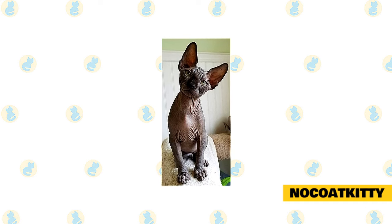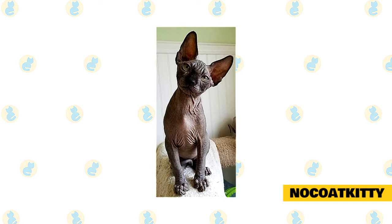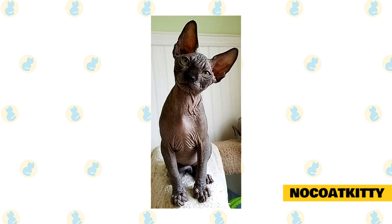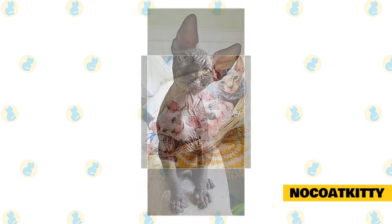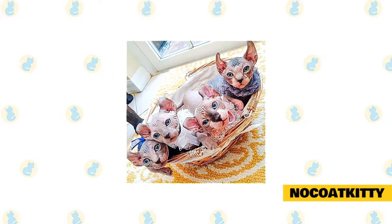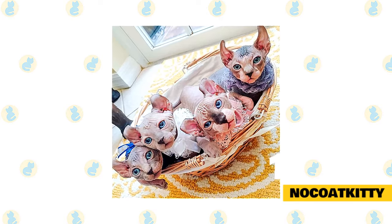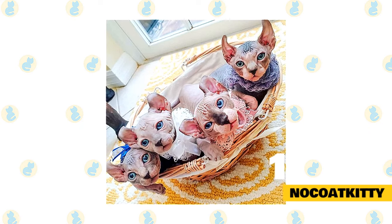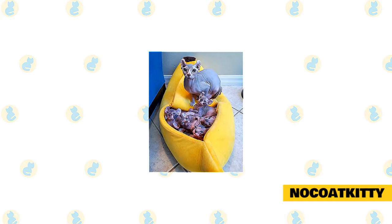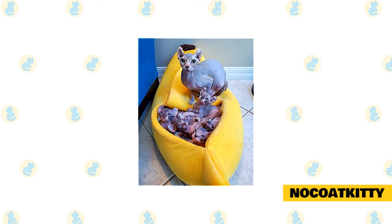Females are generally smaller than males. The head shape is a modified wedge, with prominent cheekbones and whisker pads giving a squared appearance to the muzzle. The body is warm and soft to the touch, with a skin texture akin to either a soft peach or a smooth nectarine. Their Sphinx is sweet-tempered, lively, intelligent, and amenable to handling. Their Sphinx cats and kittens are part of their family. Kittens are ready for their new homes when socialized, around 12 to 14 weeks old. This cattery loves talking with potential owners about their Sphinx hairless kittens and sharing pictures. They are very proud of all of their hairless cats.